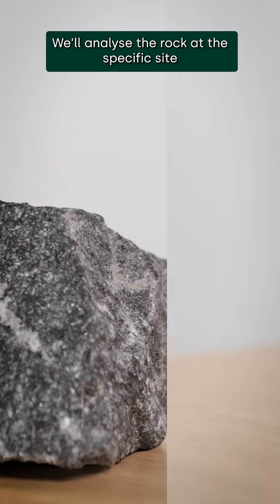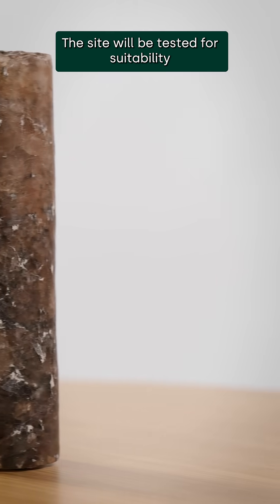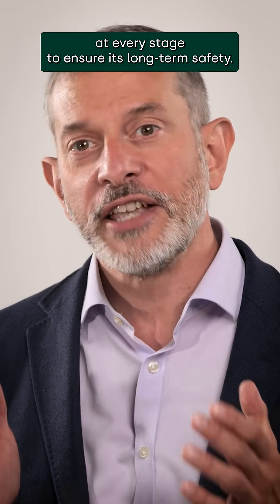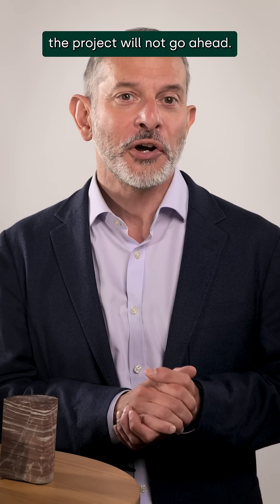We'll analyse the rock at the specific site and design the engineered barriers to make best use of the geology. The site will be tested for suitability at every stage to ensure its long-term safety. If we can't satisfy ourselves and the independent regulators that a GDF at that location will be safe, the project will not go ahead.